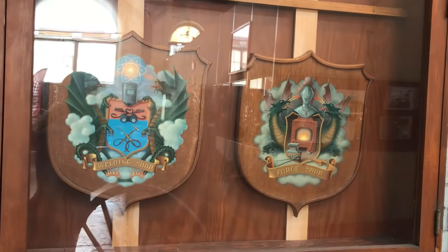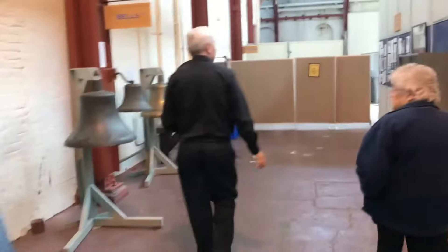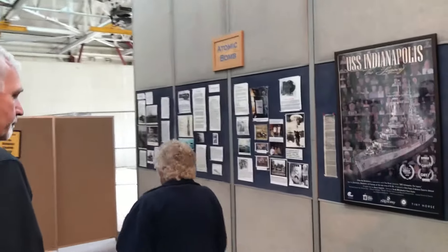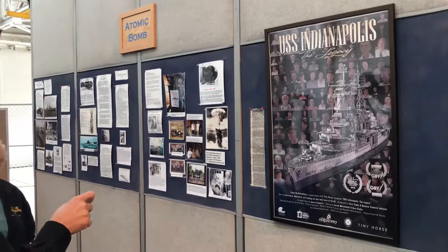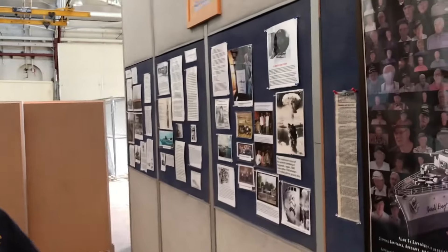Joyce was telling us about the story of the Indianapolis — the ship that carried the atomic bomb to Japan. It packaged components of the bomb here at Mare Island, the ship was repaired, and then it left from Hunters Point for Japan. It was sunk — this is the ship that the Japanese sunk after they delivered the bomb.